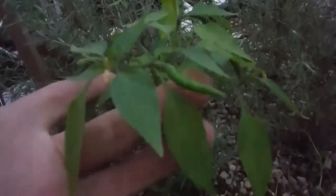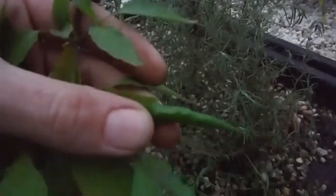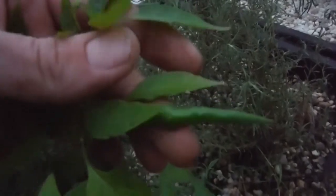This pepper here has also taken to aquaponics — look how tall and beautiful this little thing is. If you remember, I actually dropped some seeds in here, and we're guessing it's a cayenne. Looking great! Another little cayenne right here.